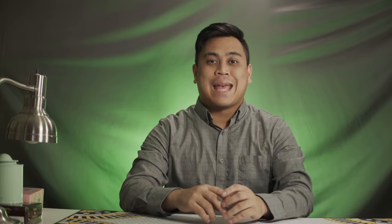Our next group buy is over on Cannon Keys. It's CAT Atlantis, designed by Rensuya, and it'll be running until the 1st of April. Based on the numbers I've seen, it's doing pretty well — in fact it's doing better than some GMK sets currently running. That probably speaks to both the possible over-saturation of GMK and the under-saturation of CAT sets, which I'm sure we'll see start to get more saturated very soon.